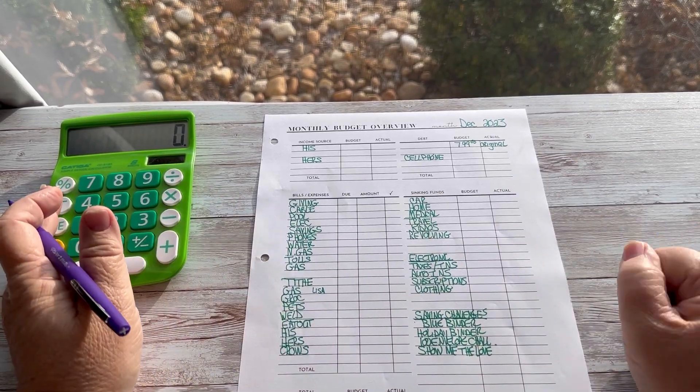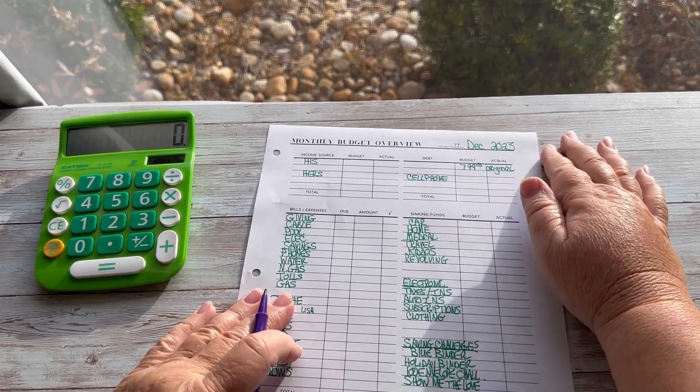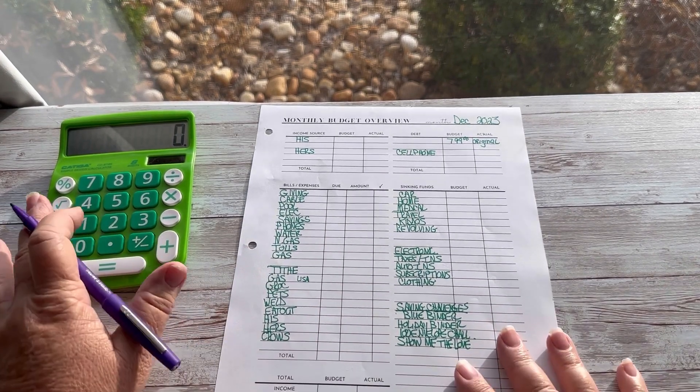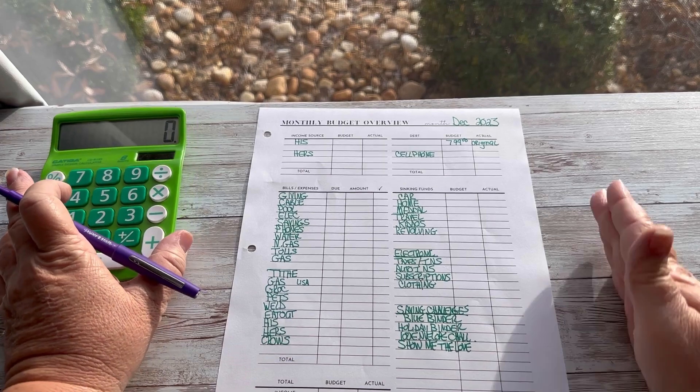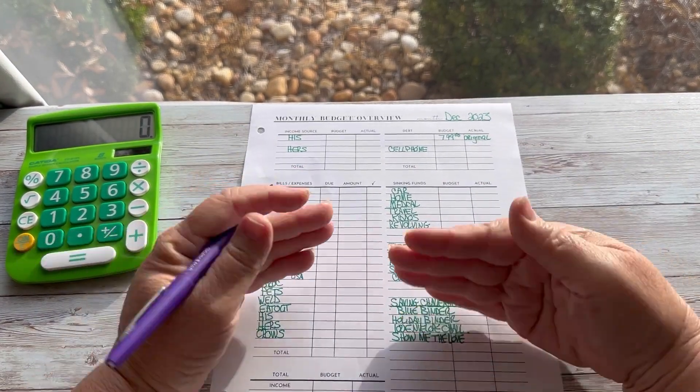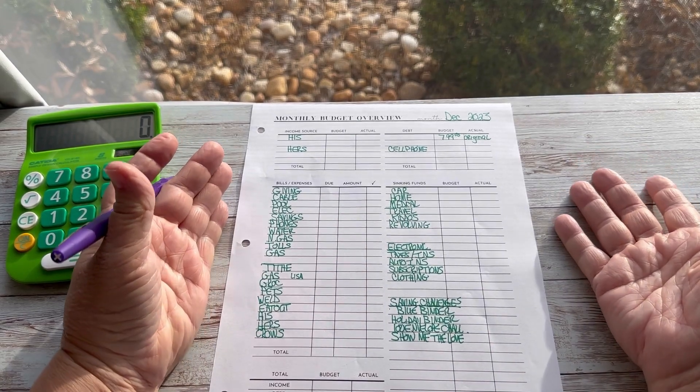Hey there! What are we doing today? Well, today we're going to do our December 2023 budget. So exciting! The last monthly budget of this year. Hi, my name's Lisa and as always I'm super glad you're here today.